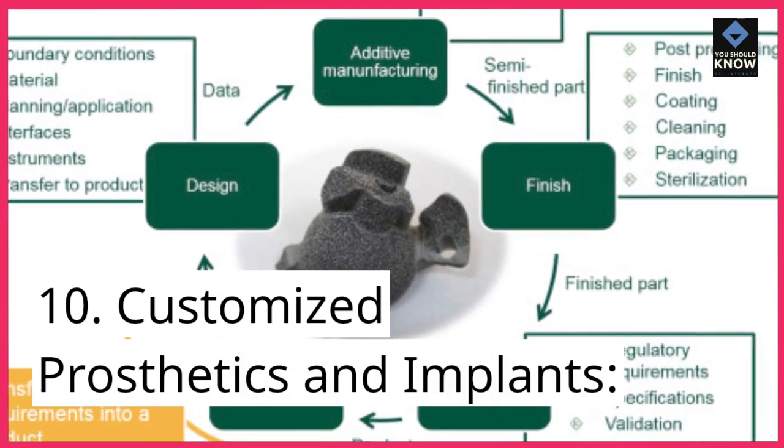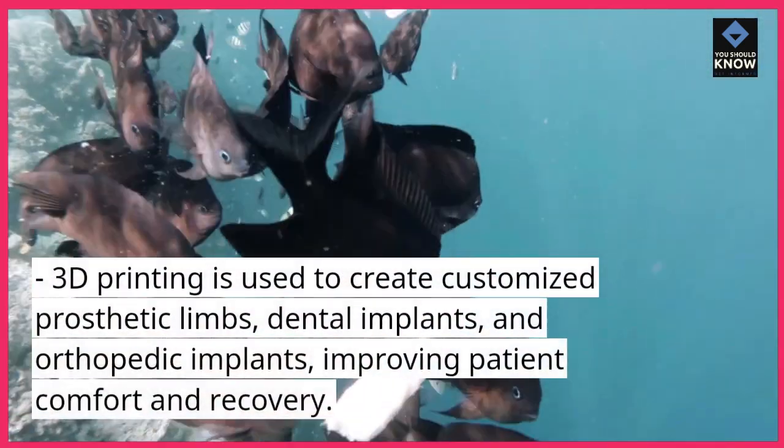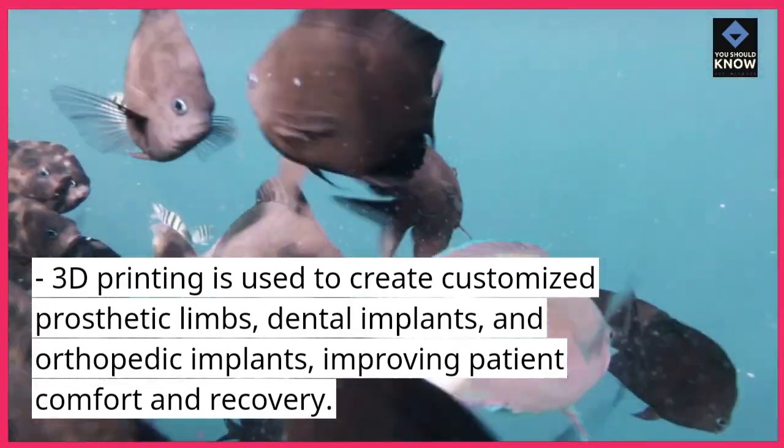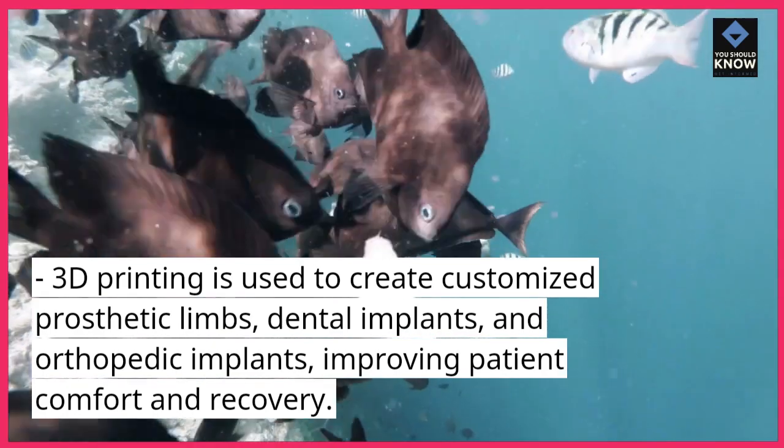10. Customized prosthetics and implants. 3D printing is used to create customized prosthetic limbs, dental implants, and orthopedic implants, improving patient comfort and recovery.